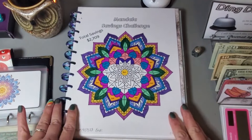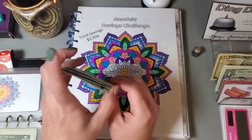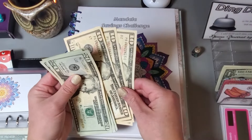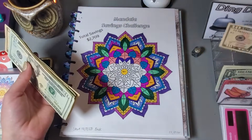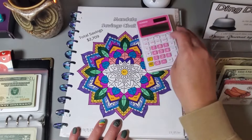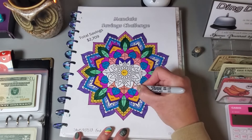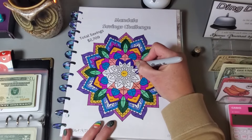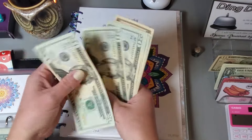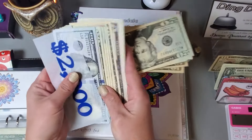This next one is a mandala challenge I'm using for emergency fund and also as a filler. We can put $20, $40, $60, $80, $100, $120, $130, $140 — so $140 in this one. We have that all colored in and this was a good chunk done on this challenge.